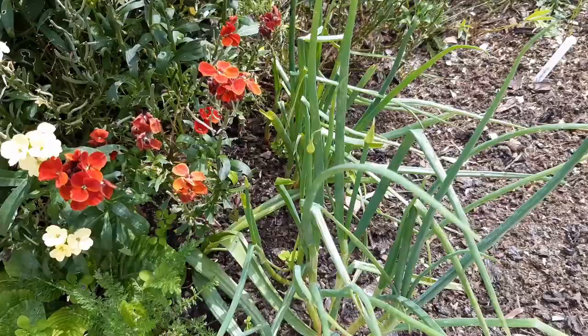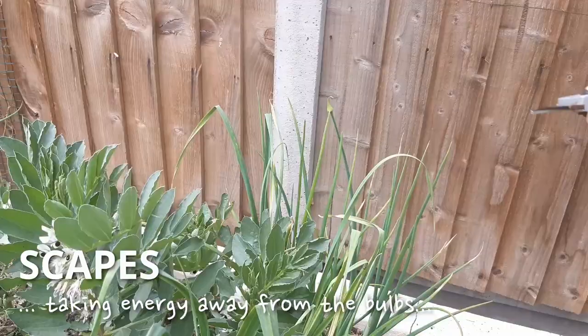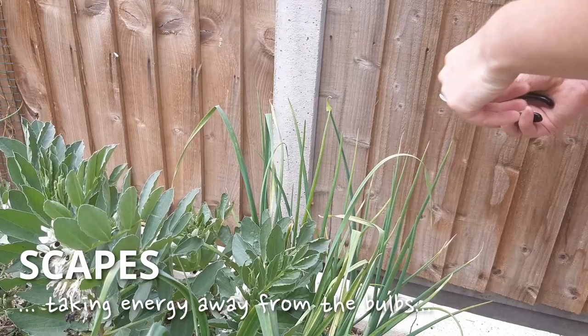Your overwintered garlic and shallots will be growing their scapes this month. The seed pods will take energy away from developing a tasty bulb, so cut or pinch these off while they're small and throw them away.